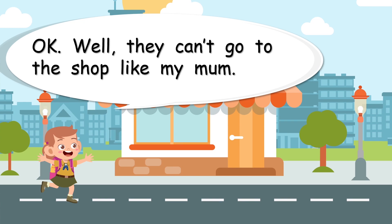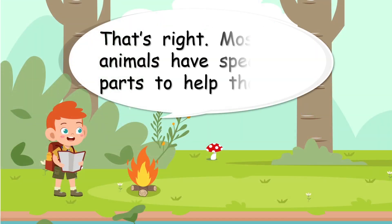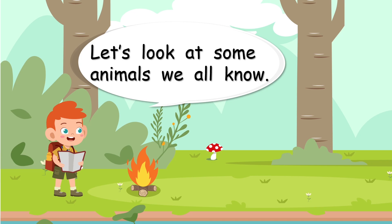They can't go to the shop like my mum. That's very true. For us, getting food is really easy — we can go to the school canteen, we can go to the shops. It's easy. It's not so easy for the animals. Most animals have special body parts to help them. What special body parts do they have? Let's look at some animals we all know.